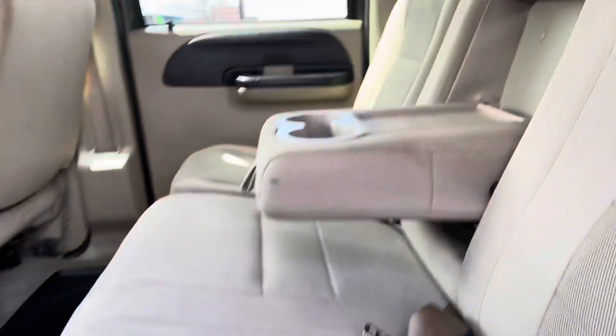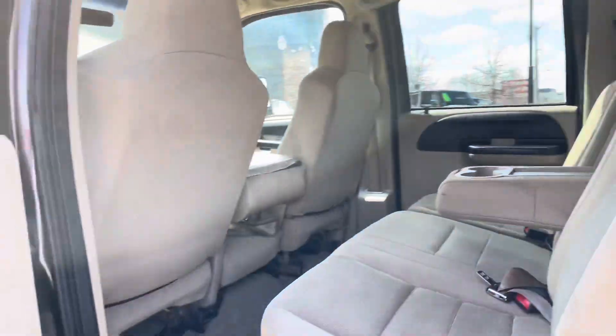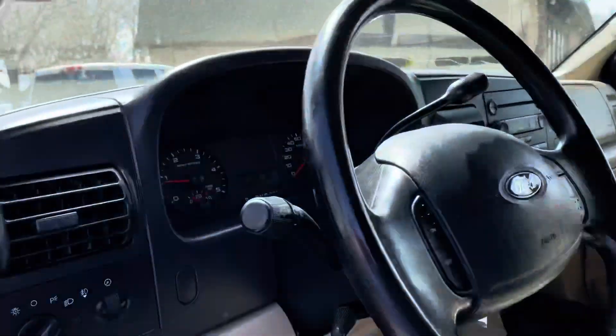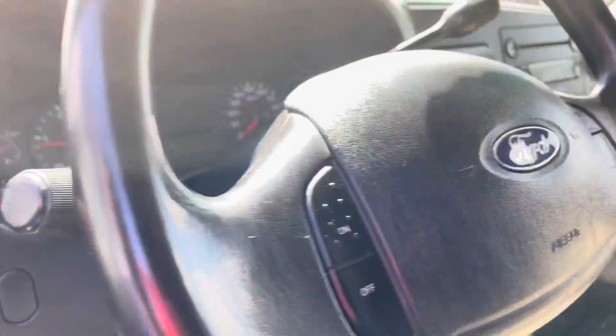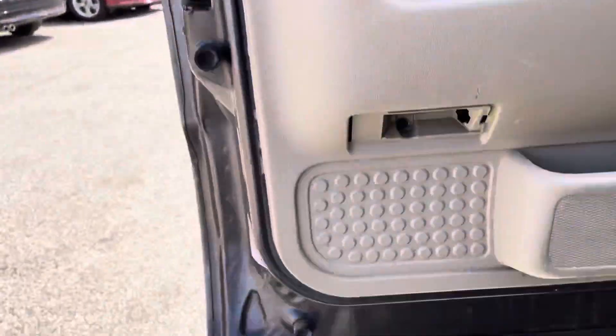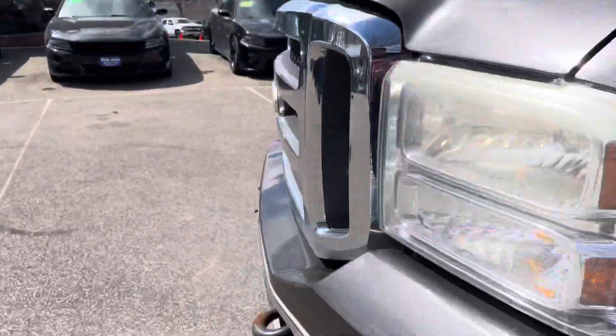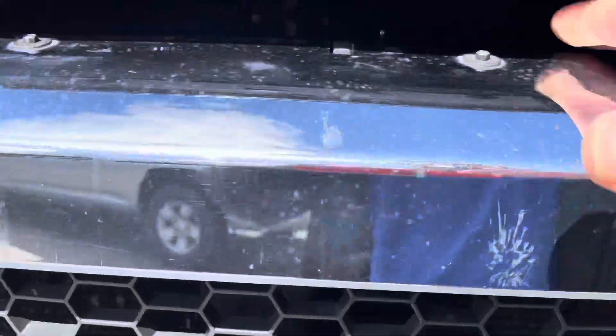Now let's take a look inside. This one's got the tan cloth interior. Rockers are in good shape, and so are the cab corners. Let me pop the hood as well and show you under the hood. Well-equipped XLT. Let's take a look under the hood. Vehicle starts right up.